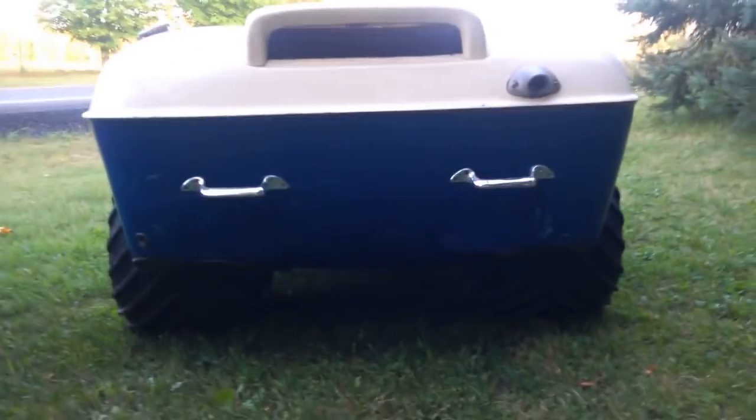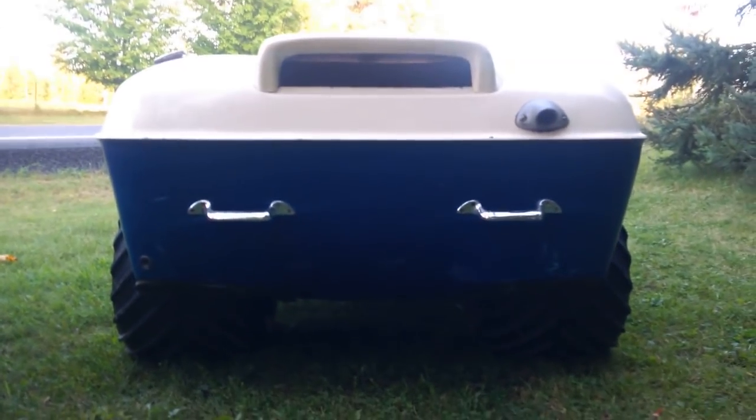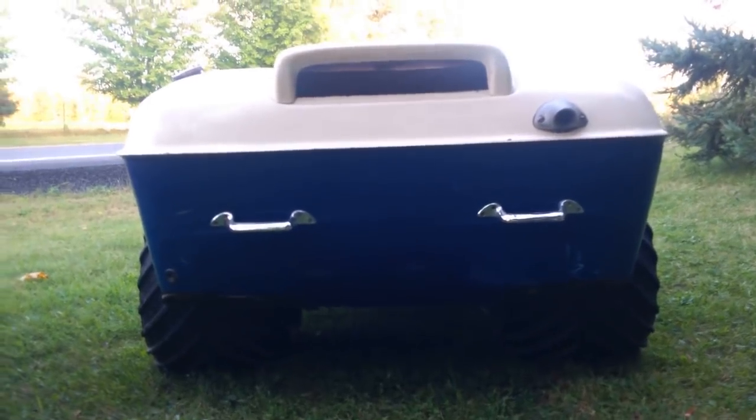The Penguin has the rear handles bolted to the rear of the machine, not molded into the body like the Beaver does.